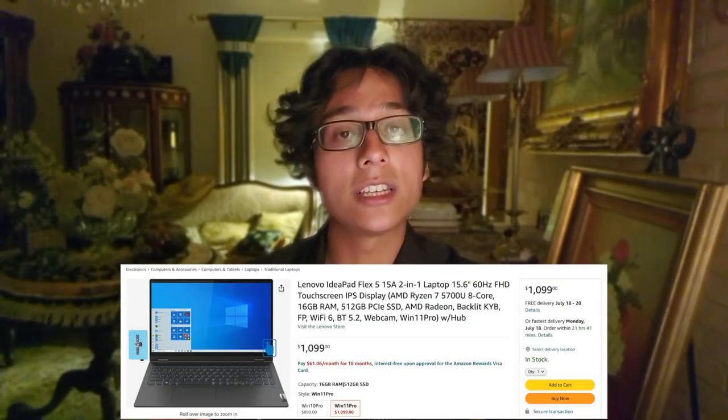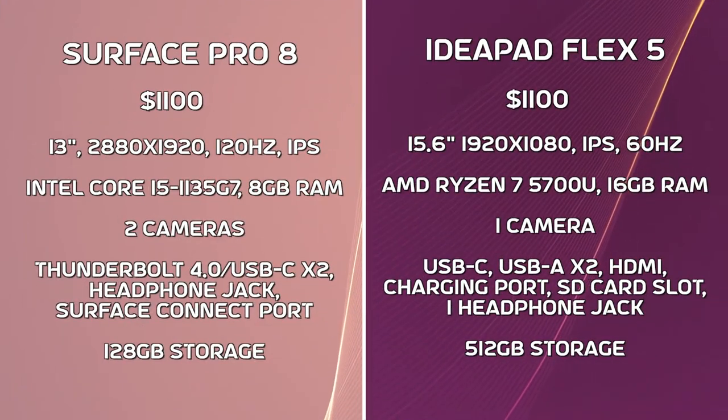Let's take them at the same prices. I found an IdeaPad Flex 5 specced out to be at the same price as the Surface Pro 8, and the IdeaPad has some great specs — good storage, good RAM, especially compared to the Surface Pro 8. But at this price point, the competition gets really heavy. Things like build quality, premium features, and form factor are all weighed in, and this is where the Surface Pro 8 lives. Devices like the MacBook Air, although they don't have as much storage or RAM, are far more appealing to the common person at this price point.